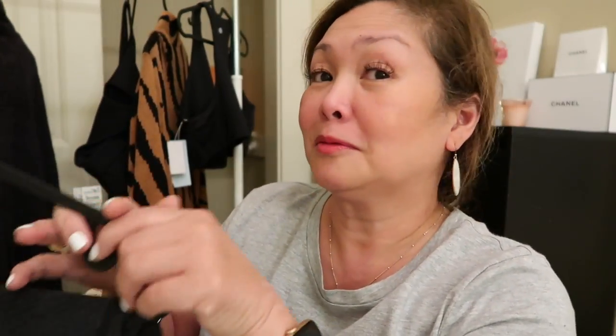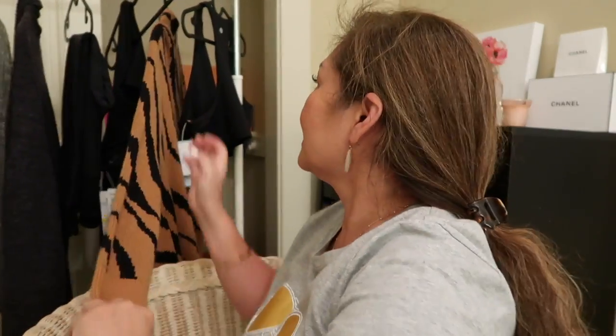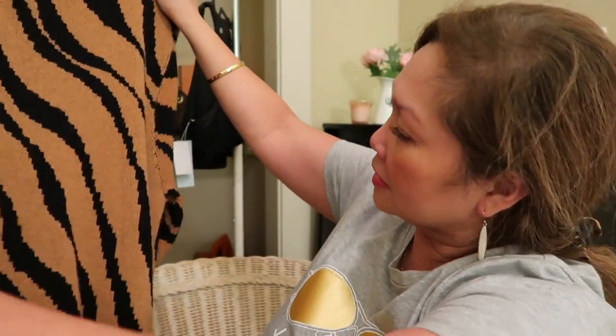I don't have all my orders yet — they won't come until around the 22nd. But I have early access and I'm just happy I was given that. I also have a cardigan, a very soft cardigan by Barefoot Dreams. I got large because if you get the medium the arms can get snug. This cardigan is a zebra print.